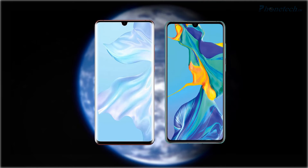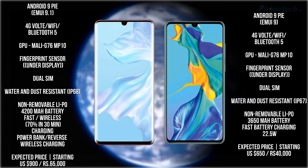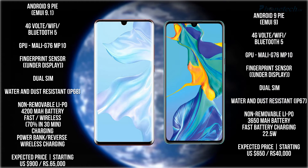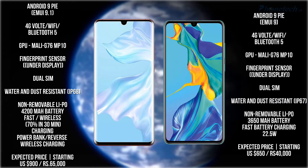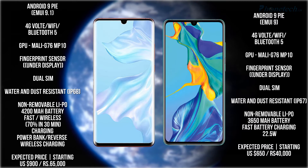Let's talk about some other specs. Both have Android 9 Pie. For the GPU, both the P30 Pro and P30 have the Mali G76 MP10 GPU. Both smartphones also have an in-display fingerprint sensor, and you will get a dual SIM option in both smartphones.